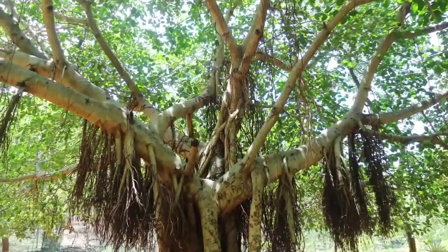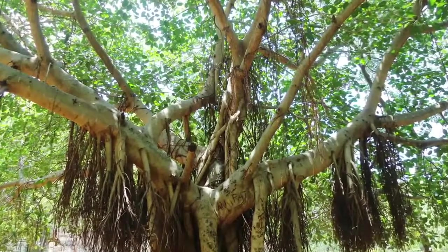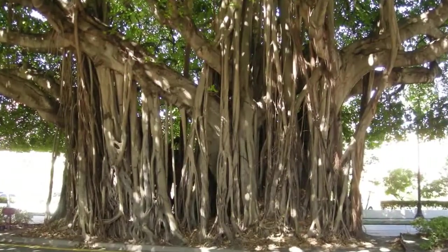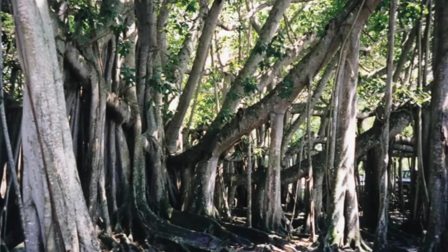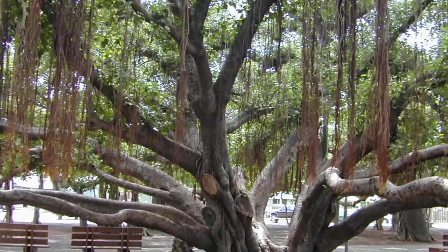When growing, it puts down rope-like roots, and as they take root in the soil, they thicken to create more tree trunks. One tree can spread out many meters. In the Calcutta Botanic Gardens, there is a banyan tree with more than 1,700 trunks that is 200 years old.